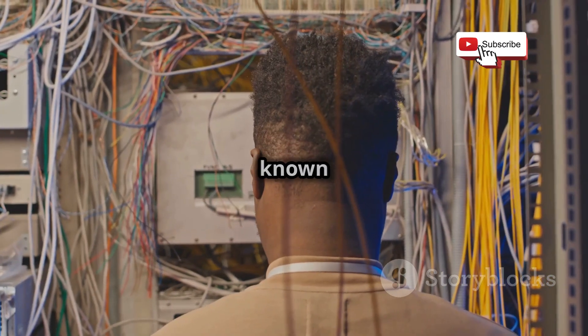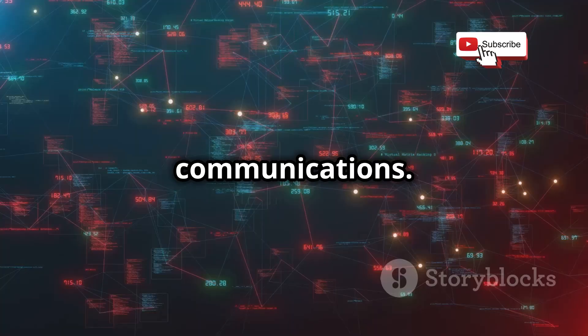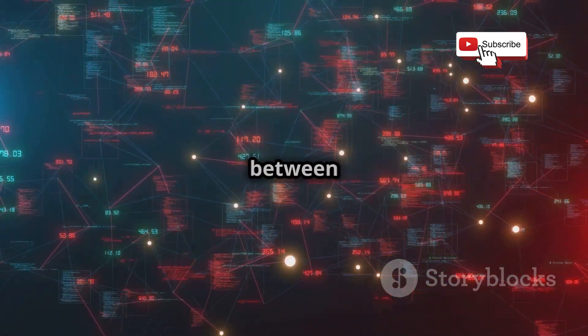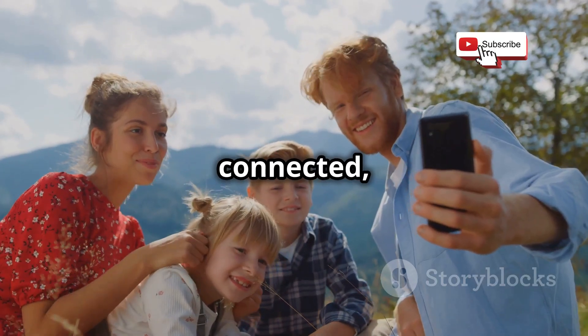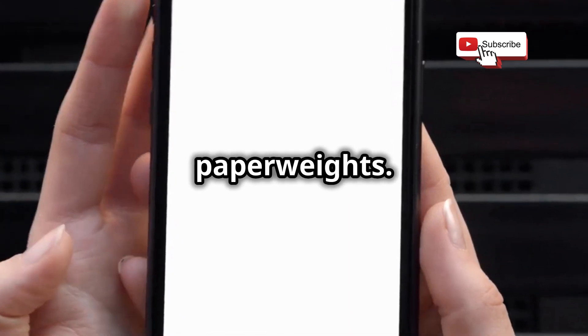This unseen force, known as Signaling System 7 or SS7, acts as the backbone of our mobile communications. Like the intricate workings of a cosmic dance, SS7 orchestrates the seamless transfer of calls, texts, and data between mobile networks. It is the invisible hand that allows us to stay connected, no matter how far apart we may be. Without SS7, our mobile phones would be nothing more than expensive paperweights.